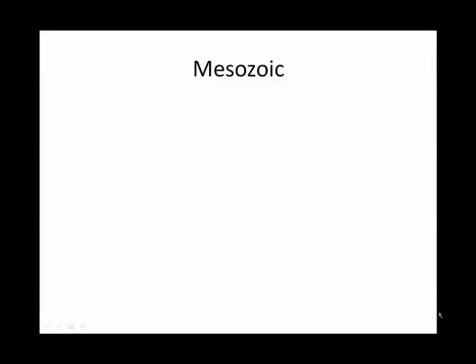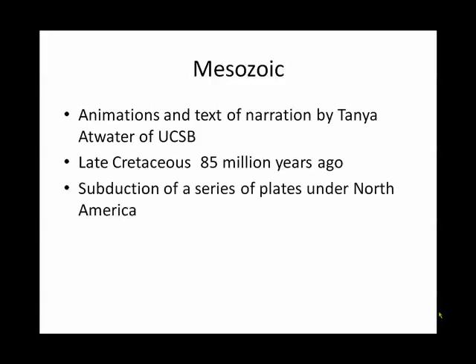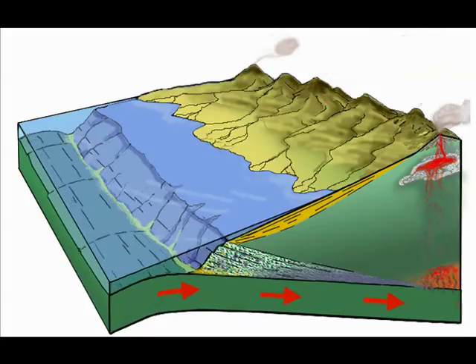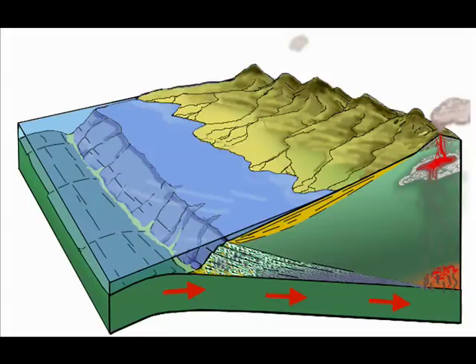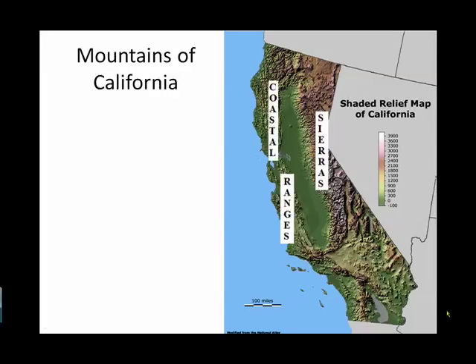We'll begin with the Mesozoic. I'm going to take advantage of the animations and narration created by Tanya Atwater of UCSB. We'll begin with the late Cretaceous, about 85 million years ago — a time when a series of oceanic plates are subducting underneath North America. During the late Mesozoic, the western edge of North America was a subduction zone. Most of the basement rocks in Southern California were created in this environment. As you look at the mountains of California, like the Sierras and the coastal ranges, you'll notice they have a distinct north-south orientation, a direct result of subduction during the Mesozoic and early Cenozoic.